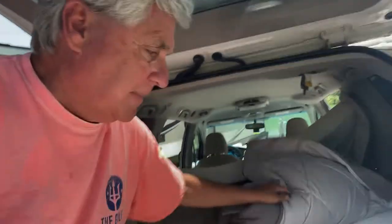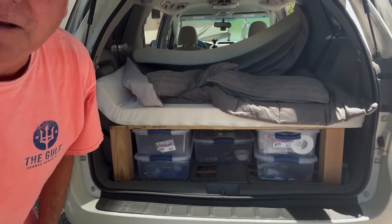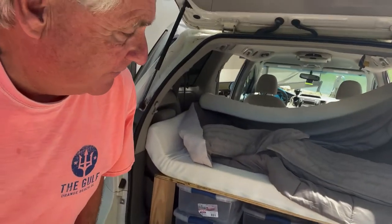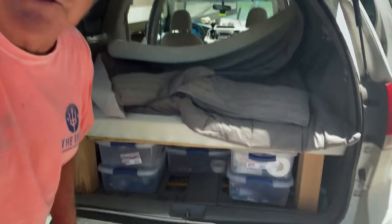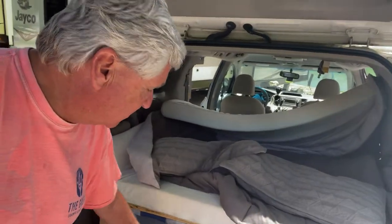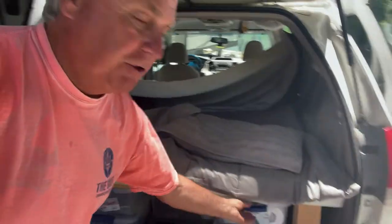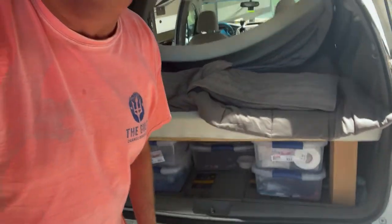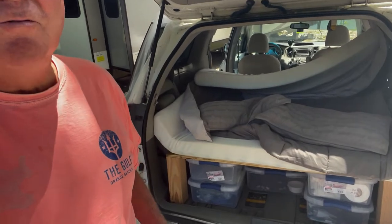Here is the back of it. Originally when I got this from Michael — he and his friend Ryan Reed made it — it was 11 inches tall from here to there, and I couldn't get any canisters in. So I changed the bottom and raised it up to about 12 and a half inches, and I can put two containers under here. This is really our storage. We thought that's all we needed, but we soon found we take too much stuff.